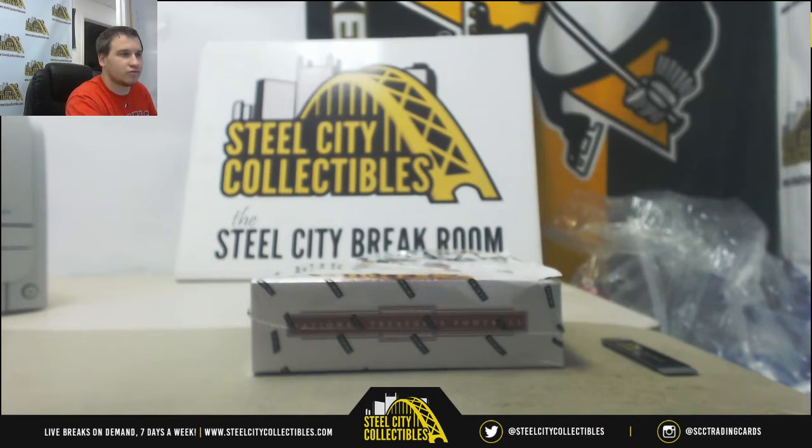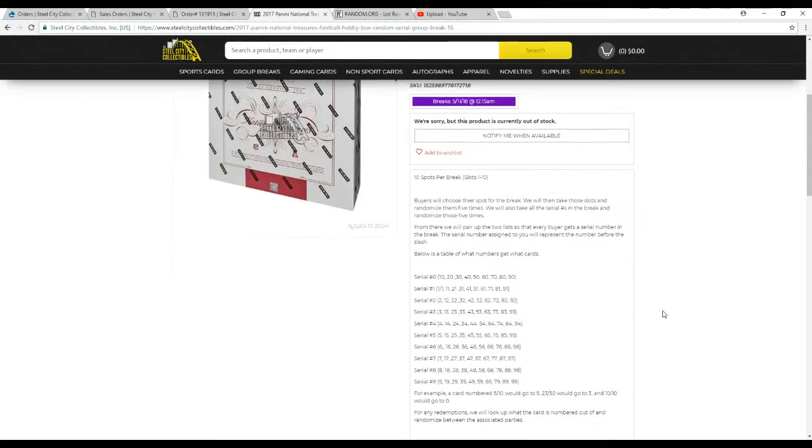Let's go over the rules real quick here. There are 10 spots in this break. We're going to take all the names and all the numbers 0 through 9. We'll randomize them 5 times each. From there, we'll pair up the two lists so that each buyer gets a serial number in the break. The number assigned to you represents the number before the slash. So card 5 of 10 would go to 5, 23 of 50 would go to 3, and 10 of 10 would go to 0.